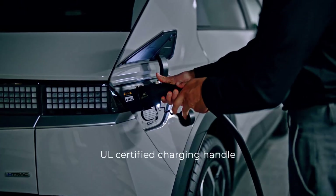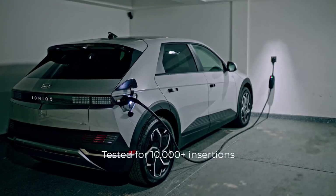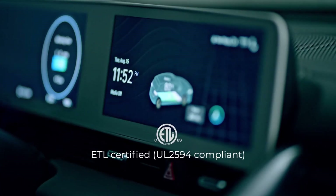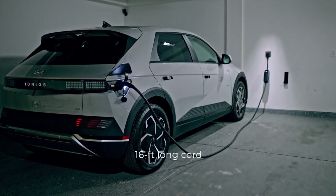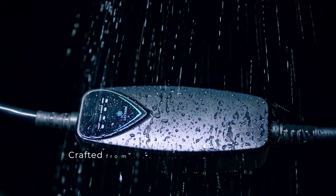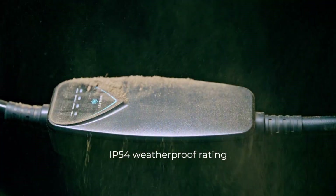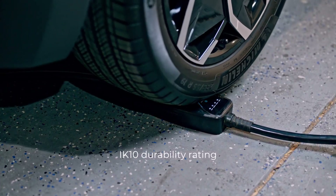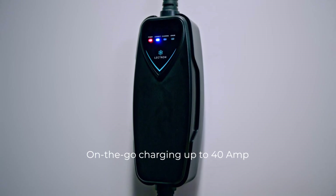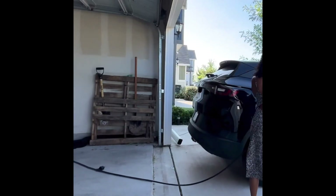What we really love about this charger is just how portable and affordable it is. Unlike wall-mounted chargers that lock you into one location, this Lectron unit is built to go where you go. All you need is a NEMA 14-50 outlet, and you're charging. No apps, no Bluetooth, no Wi-Fi pairing. Just plug in, check the LED display, and you're good. For EV owners who don't want to overcomplicate things, or who just need a backup charger they can toss in the trunk, this thing is gold.